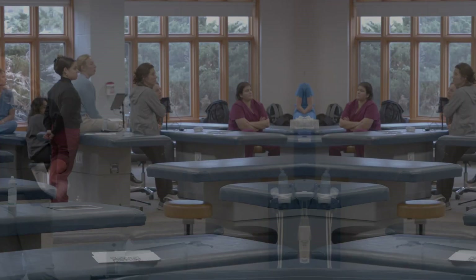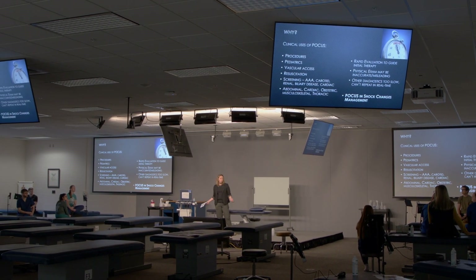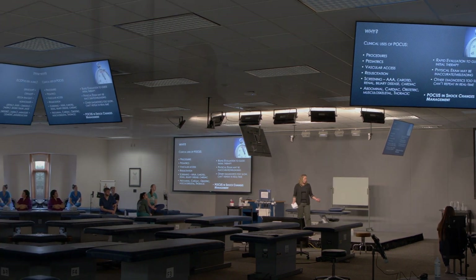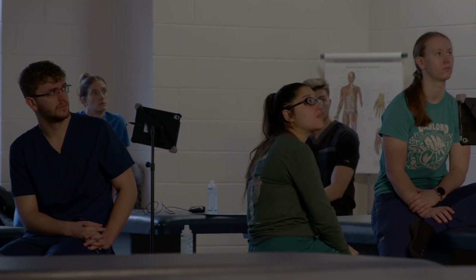Second year and first year students have each had a chance to take an elective where they will be in our ultrasound lab with Dr. Michelle Clinton, a board-certified fellow emergency medicine physician who has extensive ultrasound training, and students will get hands-on experience in working the ultrasound probe.